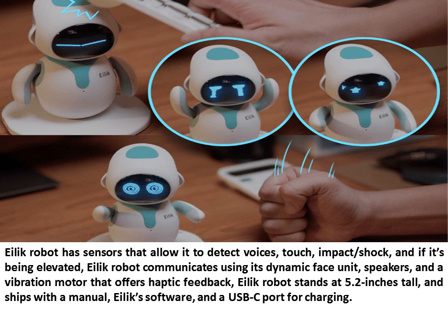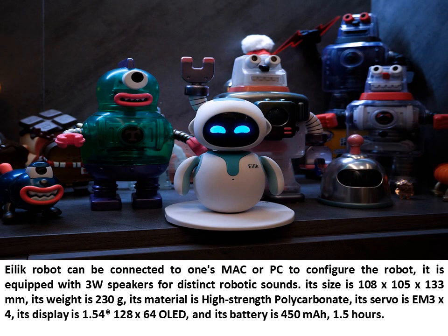Illic Robot communicates using its dynamic face unit, speakers, and a vibration motor that offers haptic feedback. It stands at 5.2 inches tall and ships with a manual, Illic software, and a USB-C port for charging. It can be connected to a Mac or PC to configure the robot. It is equipped with 3W speakers for distinct robotic sounds. Its size is 108 x 105 x 133 mm, weight is 230 grams, material is high-strength polycarbonate, servo is EM-3 x 4, display is 1.54-inch 128 x 64 OLED, and battery is 450 mAh with 1.5 hours of life.